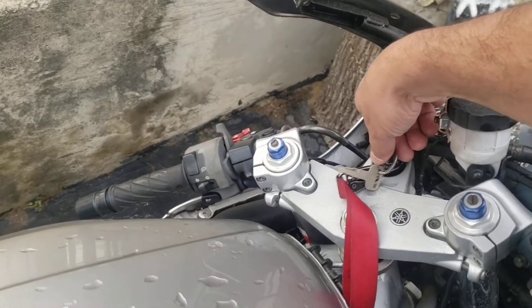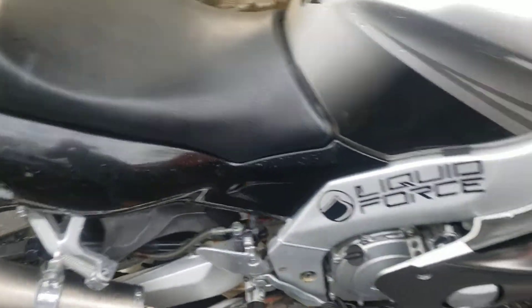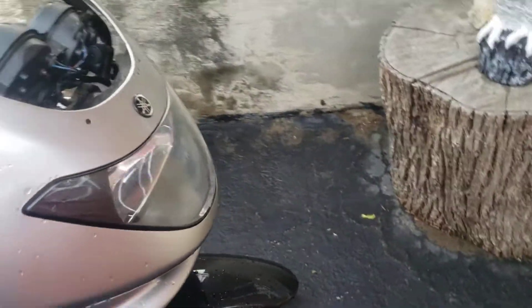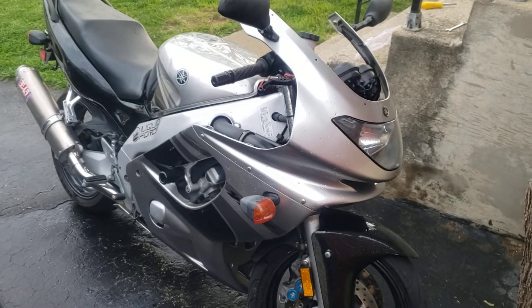Tis what it is. Not bad for a 20-year-old bike. See you later.